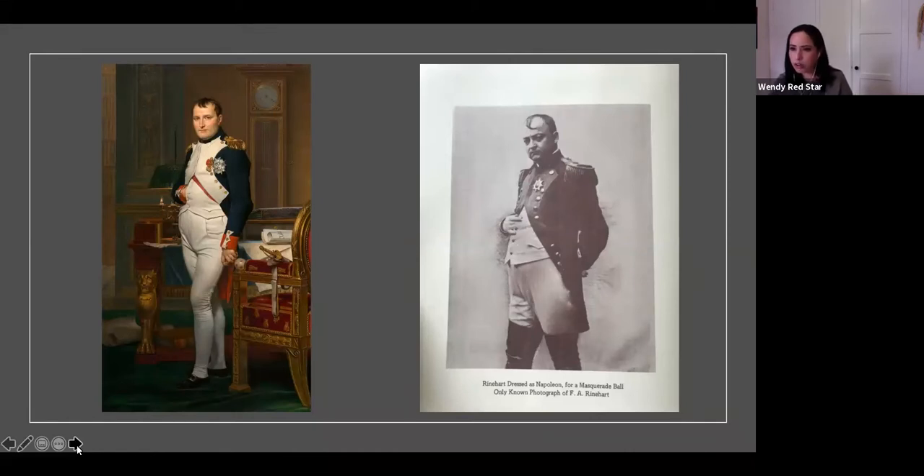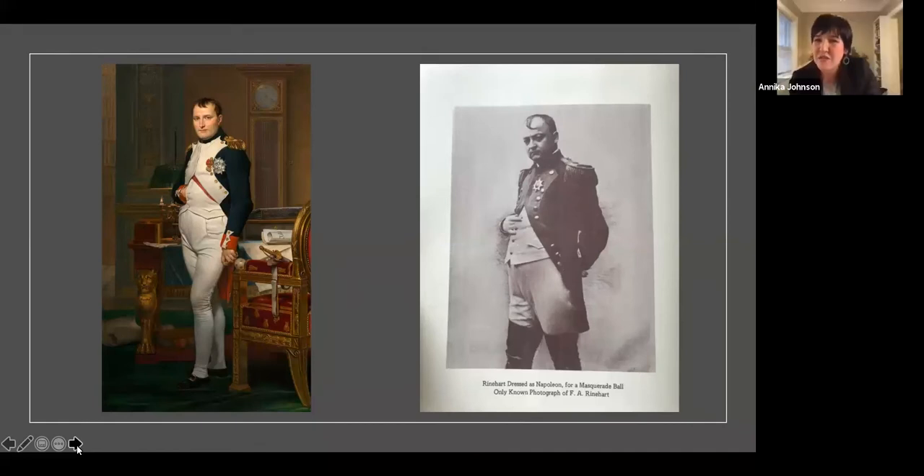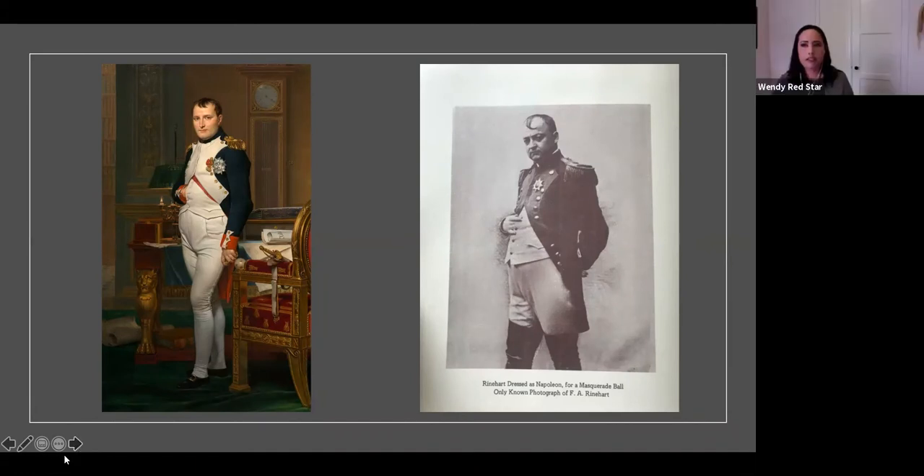It wasn't just Reinhardt — it was also Adolf Murr, who later worked with Edward Curtis about a decade after. Reinhardt's photos are very different from Edward Curtis's photos, though a lot of people are probably more familiar with Curtis's. It is interesting there's that through line of who was working on both projects. Edward Curtis came and photographed the Absalaga in the early 1900s, after Reinhardt had been there.